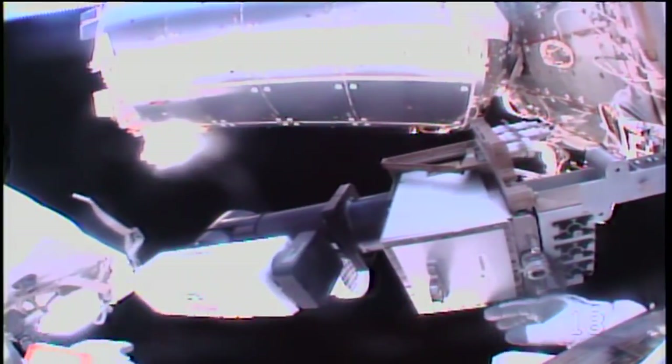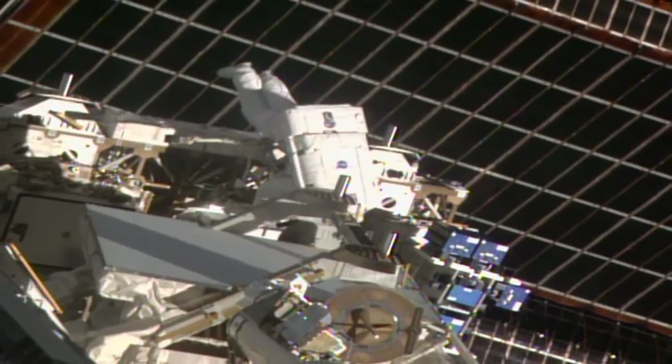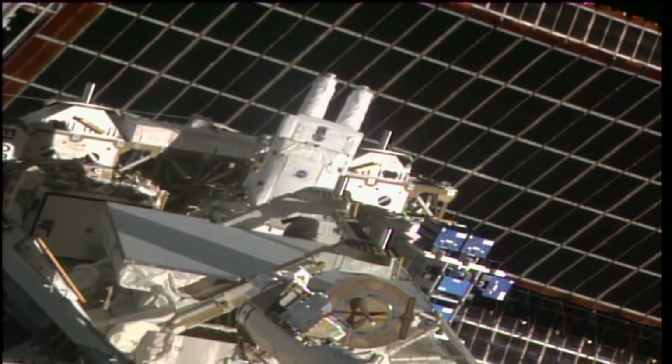The astronauts also replaced a camera system on the Destiny laboratory and a communications receiver. The second spacewalk for this team is planned for mid-June.